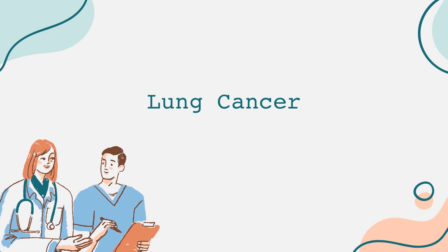In conclusion, lung cancer is a serious disease with significant impacts on patients and their families. Understanding the risk factors, recognizing the symptoms, and seeking timely medical advice are key in fighting this illness. By focusing on prevention and being proactive about our lung health, we can reduce the incidence of lung cancer and its associated burdens.